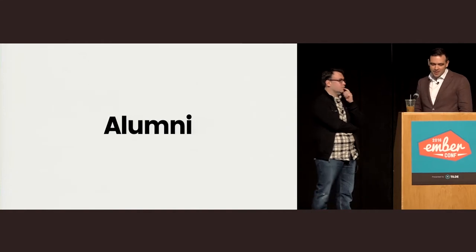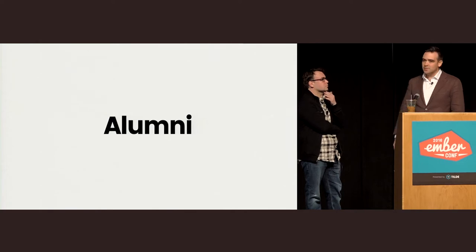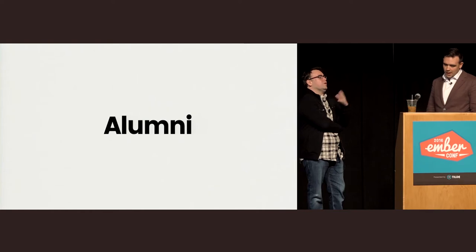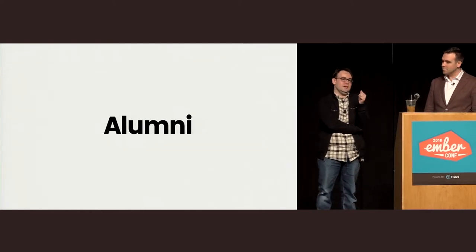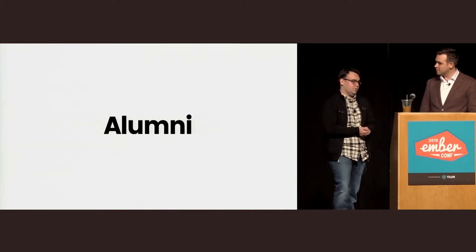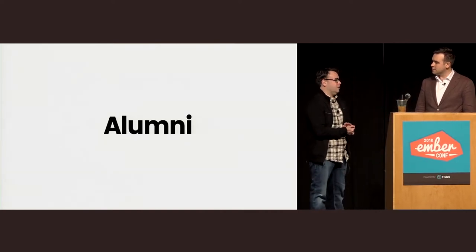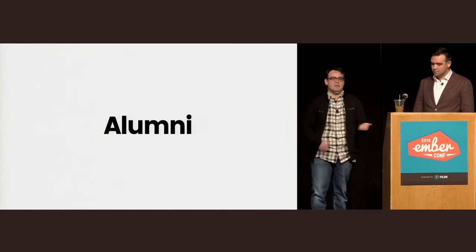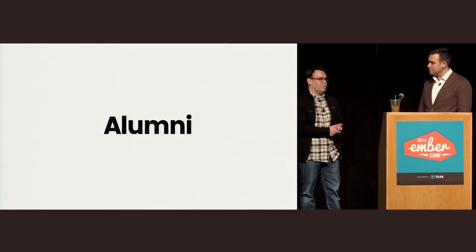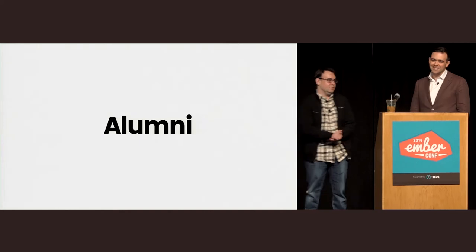We're also announcing several alumni members of the core team today. The TLDR of the alumni process is that people join the Ember core team for any number of reasons, may be very active for a long time, and then eventually may find they no longer have as much time. The alumni process allows you to retain all the rights of a core team member with none of the responsibilities — which is actually a pretty good deal.